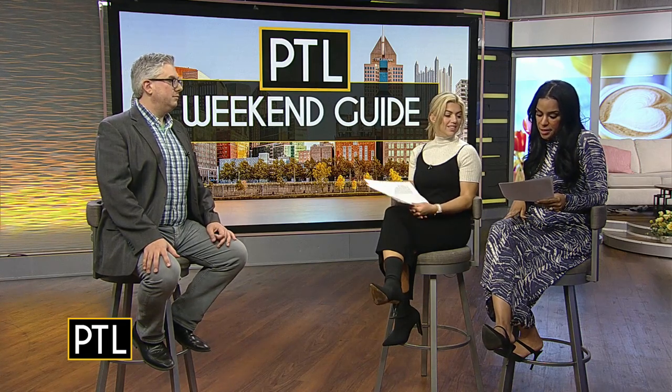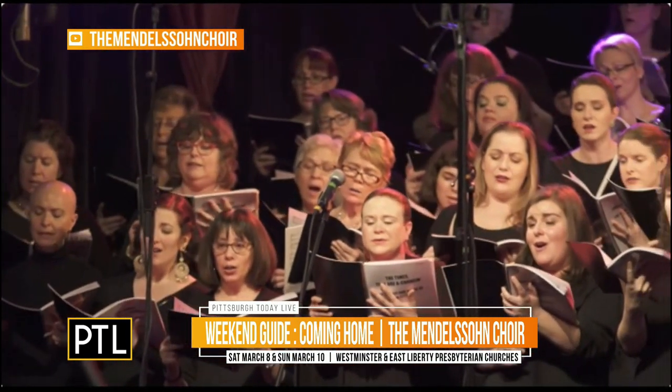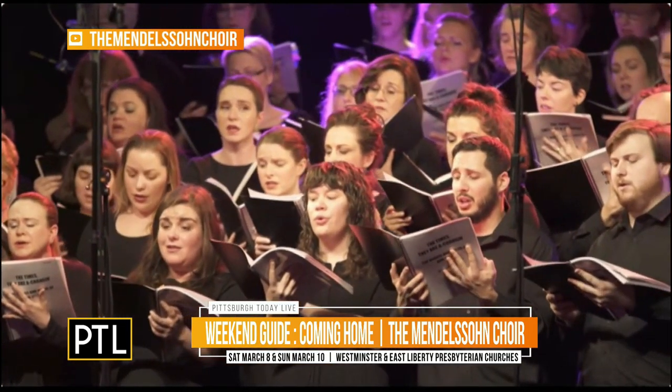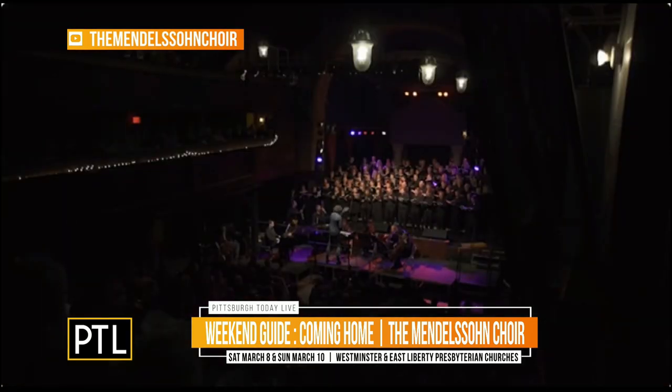Next we have music — the Mendelsohn Choir of Pittsburgh. If you've seen them, they're often brought in to perform with the Pittsburgh Symphony Orchestra. They're doing a Bob Dylan song here. They do a lot of contemporary music — they did a world premiere work by Stuart Copeland, formerly the drummer for the Police, a couple of years ago. This weekend they have their own show, showing what they can do all on their own, with two shows — one in Upper St. Clair and one in East Liberty — and both are free. Register first, and you can see them for nothing.